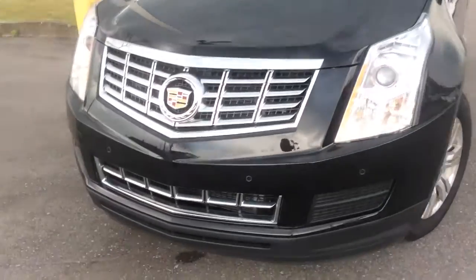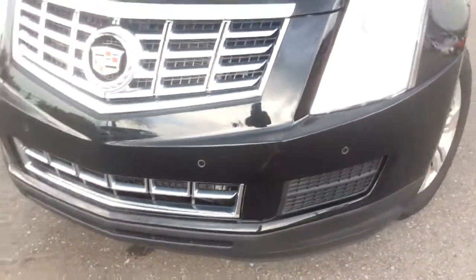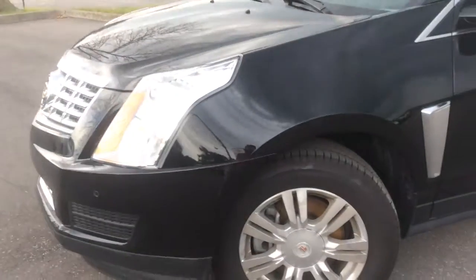At the front end of the SRX there are sensors here for your front park assist. These headlamps include automatic high beams that will turn on and off depending on oncoming traffic.